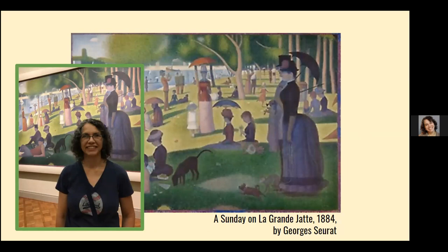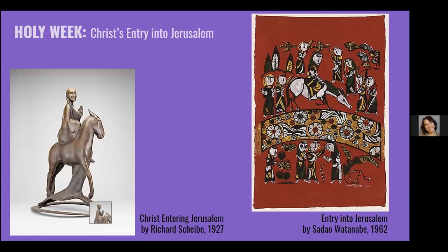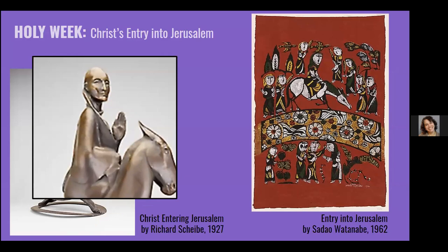Before we get to the theme, I thought we'd better do Holy Week — the events leading up to the first station. We'll start with Christ's Entry into Jerusalem. I actually came up with the idea to do Holy Week because I found this sculpture on the left: Christ Entering Jerusalem by Richard Scheib, a bronze sculpture by a German sculptor. The way Jesus's head looks, I thought for sure he was going to be Native American or Asian — it's such an unusual face. On the right is Entry into Jerusalem by a Japanese artist, a print. The artist's name is Sadao Watanabe.